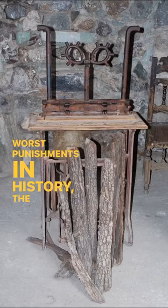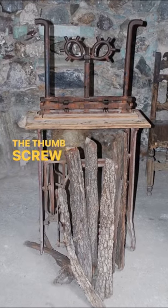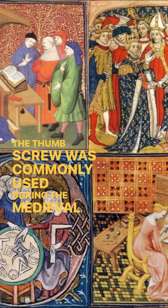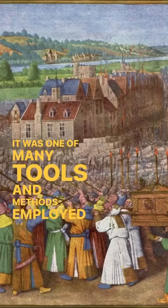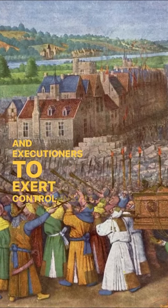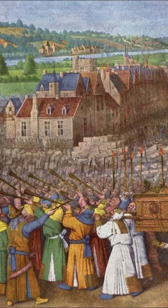Worst punishments in history. The thumbscrew. The thumbscrew was commonly used during the medieval and early modern periods. It was one of many tools and methods employed by torturers and executioners to exert control, instill fear, and extract information.